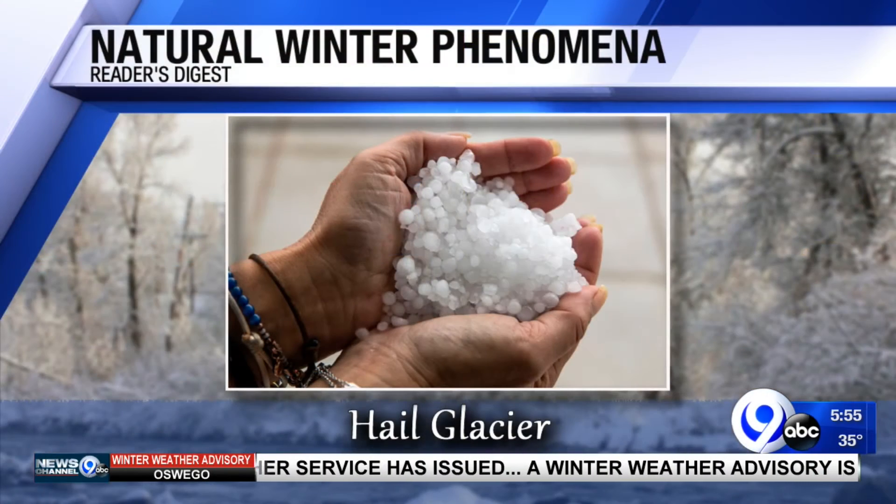First, the hail glacier. You know what a hail glacier is? Well, it's just rain that has frozen before or as it starts to shower down. If there's enough of it, the hail collects on the ground in these big icy mounds and in rare occurrences creates the icy drift that they call hail glaciers.